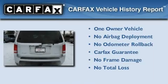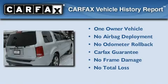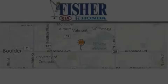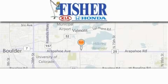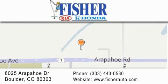This Honda has had only one owner, and it qualifies for the Carfax buyback guarantee. We invite you to contact us today to learn more about this vehicle. Fisher Auto is located at 6025 Arapahoe Drive in Boulder. Our goal is to exceed all of your expectations to ensure that you'll return for future visits.